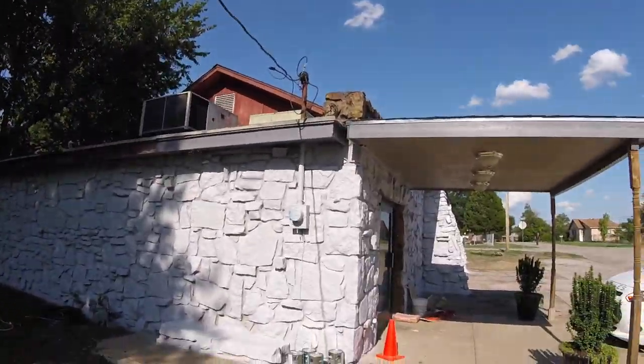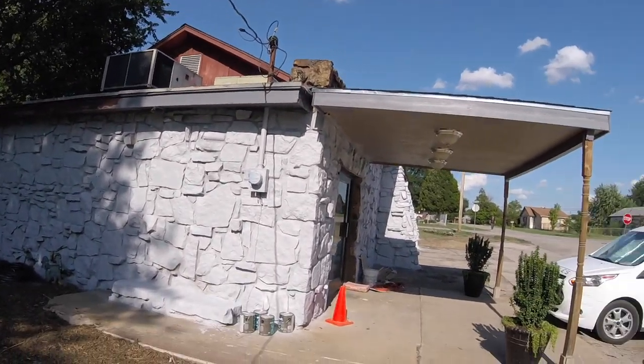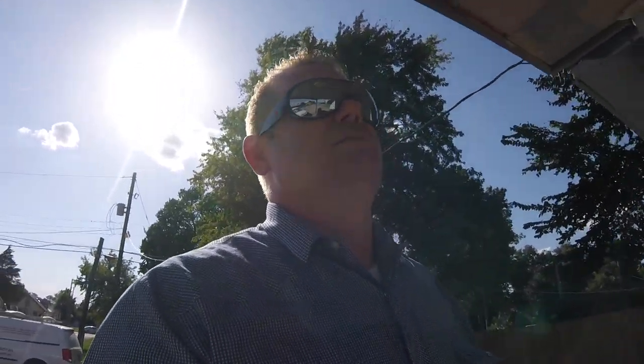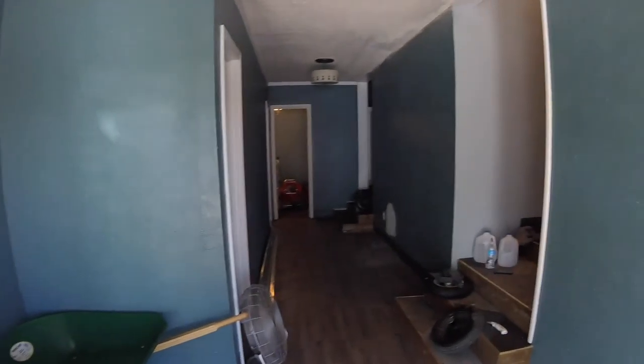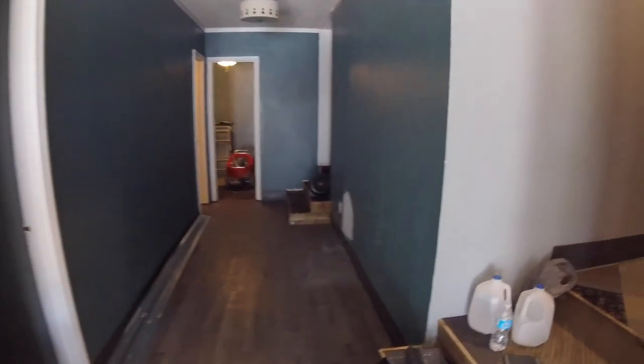I've actually started on the exterior paint — you can see here a little exterior paint action going on. It had that nice dirty sandstone look, but now we've got it going on with the paint. Here we go, we are at the entryway.